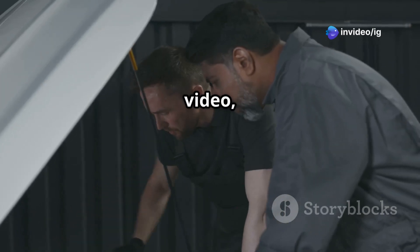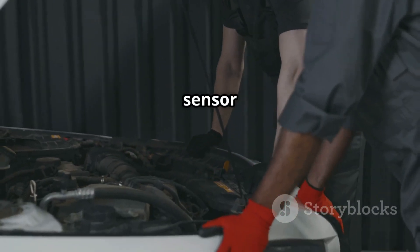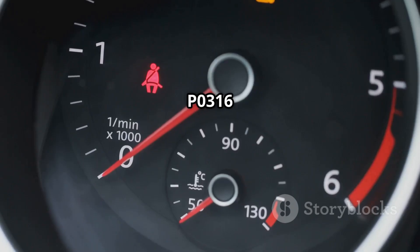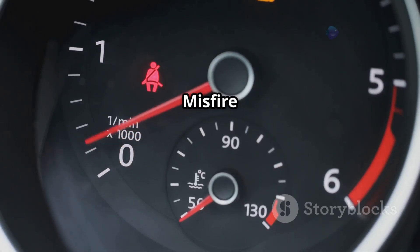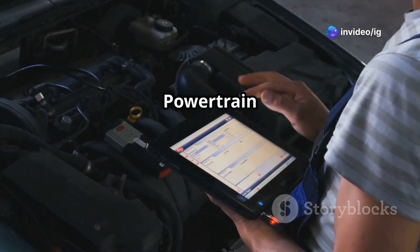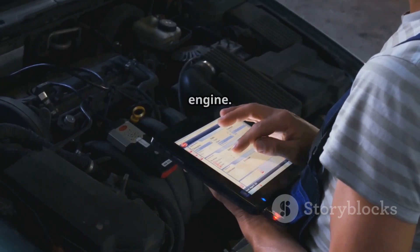But don't worry! In this video, we'll explain what P0316 means, its symptoms, sensor locations, and how to fix it. Let's get started! P0316 stands for Engine Misfire Detected on Startup, First 1000 Revolutions. This means that your powertrain control module has detected a misfire immediately after starting the engine.